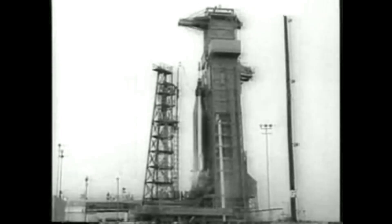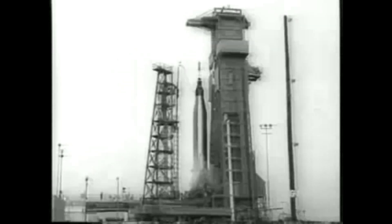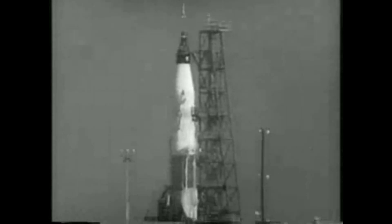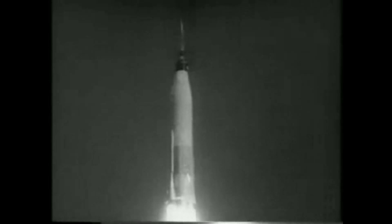Enos and his self-contained spacesuit couch were placed in the spacecraft about five hours before the launch on November 29, 1961. Liftoff and ascent was nominal, launching the spacecraft into a 99x147 mile orbit, or 159x237 kilometers. Everything went exceptionally smoothly — that is, until the capsule was finally separated from the booster.